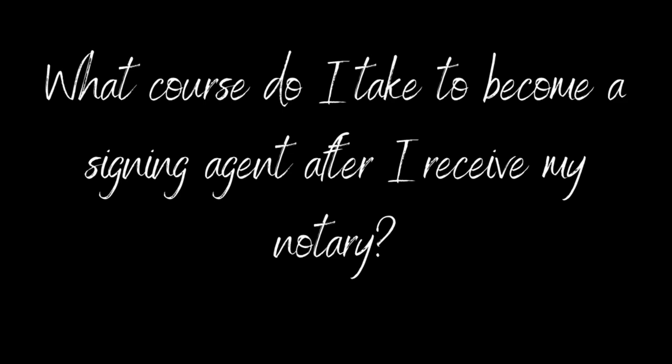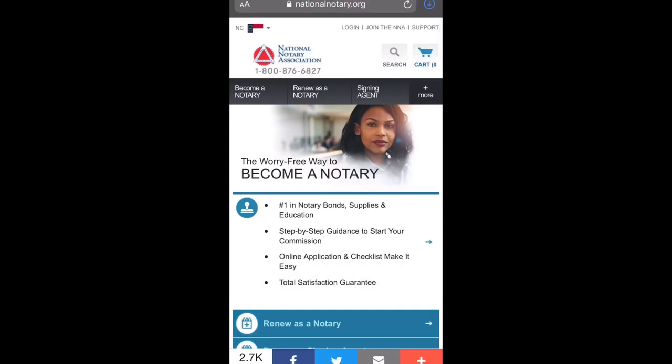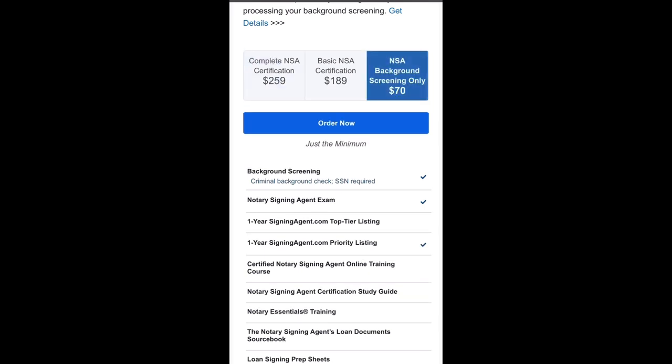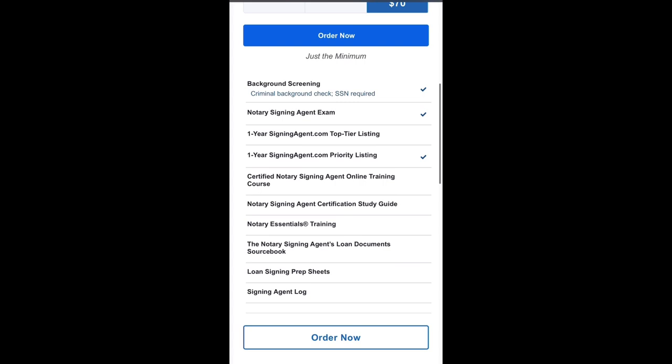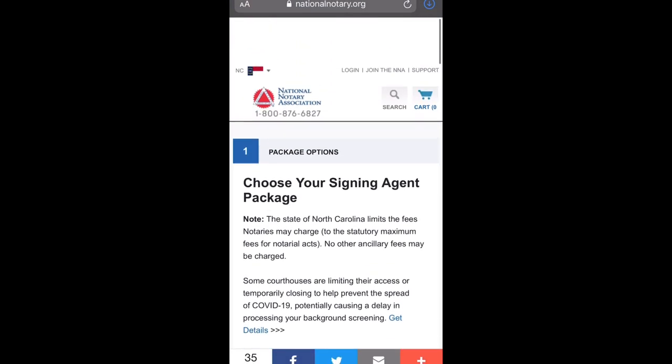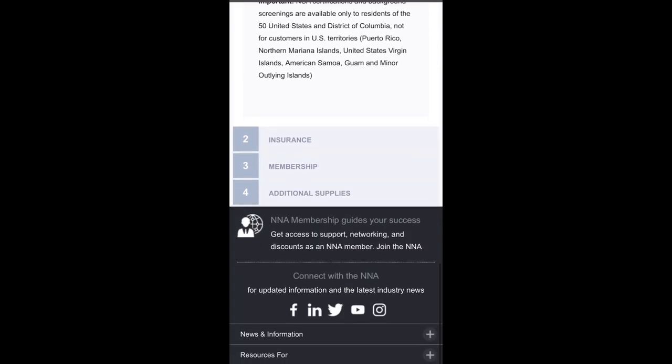Hello and welcome back. Before I start with this video, I do want to address something that came up quite a bit in my last video — the question of what do I do to become a signing agent after I become a notary? All you have to do is go to nationalnotaryassociation.org and pick one of three packages. Because I purchased the training from Mark Wills, I went ahead and purchased the $70 packet, which just has the background and the exam. Once you select the $70 package, you will get the background email and you will also be prompted to take your exam online. You get multiple chances to pass it if you don't pass the first time, and you also get a priority listing on the NNA site as well.